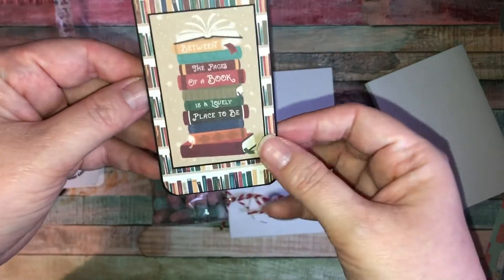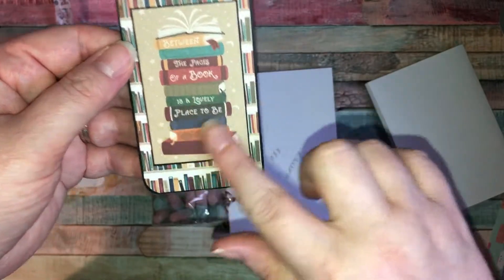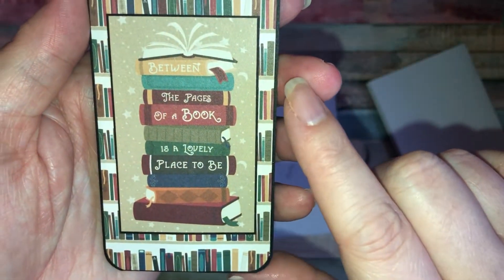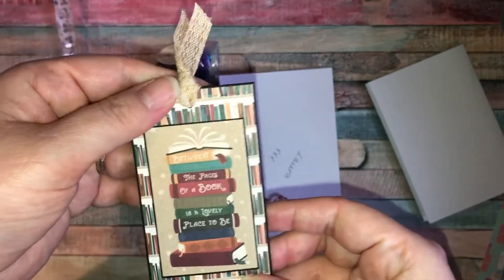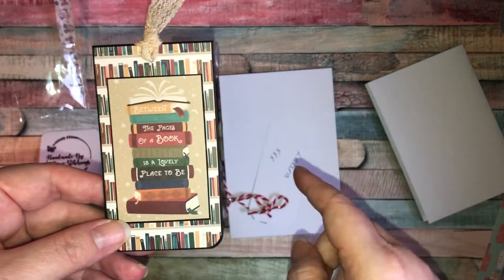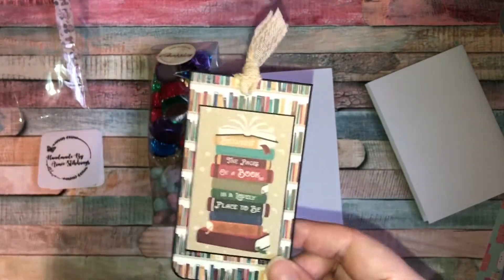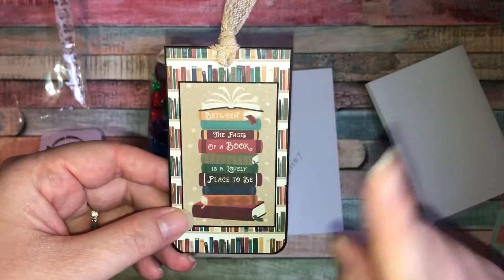It was just this gorgeous paper — I think this is Echo Park, like the Wizards and Witches paper. I just loved the quote: 'Between the pages of a book is a lovely place to be.' She makes all sorts of different ones — she's got Echo Park, Doodlebug, loads of papers. She has a very, very good variety of papers so make sure you go and check out her shop.